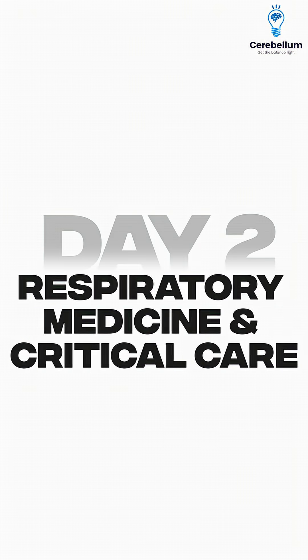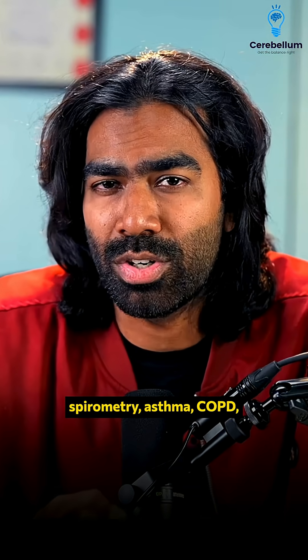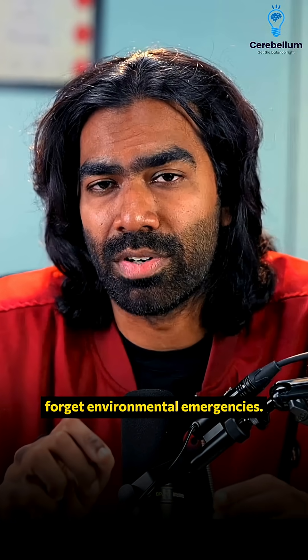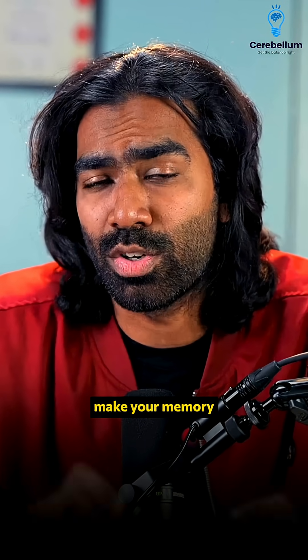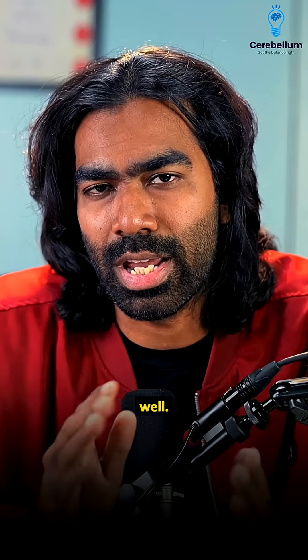Day two is for respiratory medicine and critical care. Focus on very important topics like spirometry, asthma, COPD, ARDS, ABGs, shock, and never ever forget environmental emergencies. After each section, try to hit 10 minutes of recent PYQs and MCQs — that's how you make your memory stick. It's absolutely okay to do the MCQs at the end of the day as well.